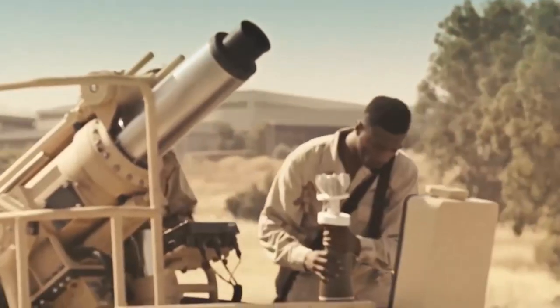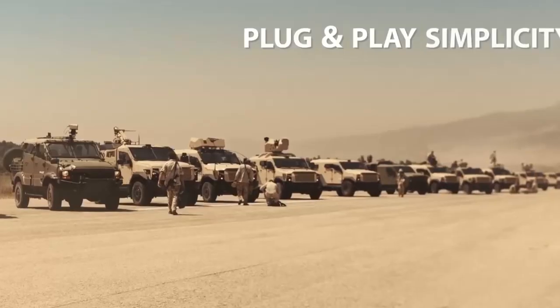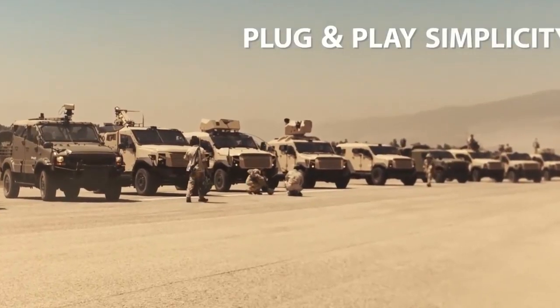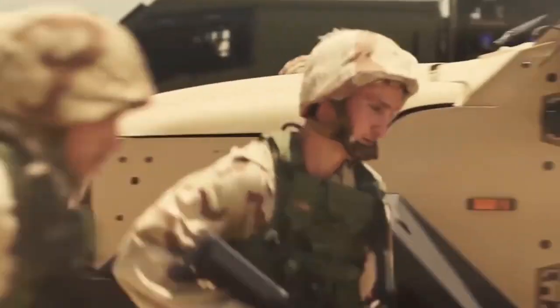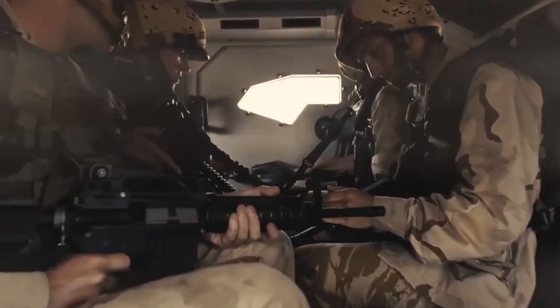Optimized for the modern battlefield, the Sankat integrates advanced payloads with plug-and-play simplicity, giving us a total solution on one platform. Carrying up to 11 fully equipped combatants and a flexible choice of firepower, the Sankat brings a large fighting force rapidly into play.